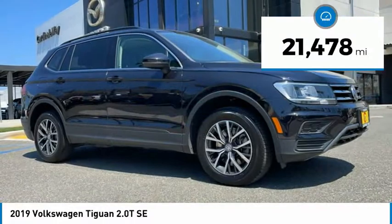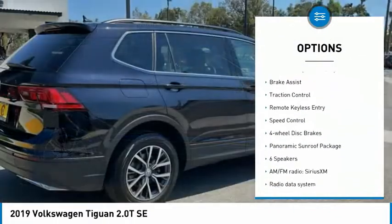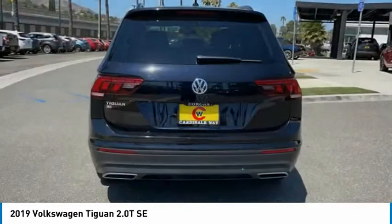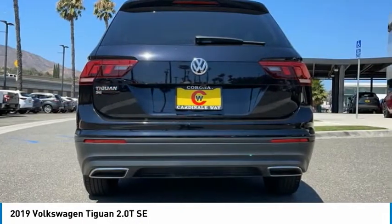Here are some of this vehicle's great options: panoramic sunroof, blind spot monitor, electronic stability control, alloy wheels, four-wheel independent suspension, brake assist, traction control, remote keyless entry, speed control, four-wheel disc brakes.